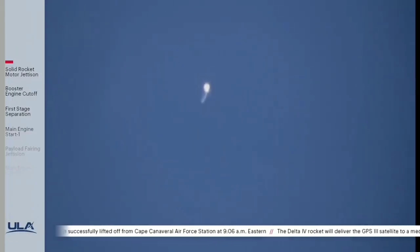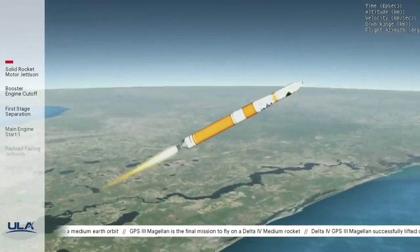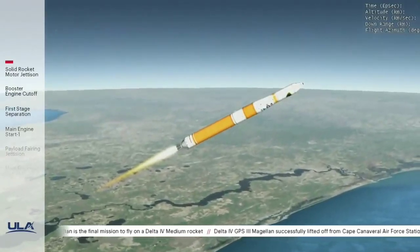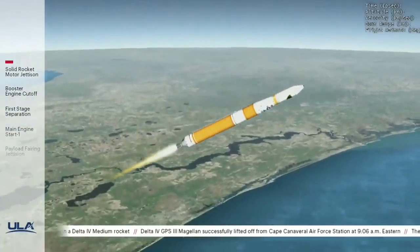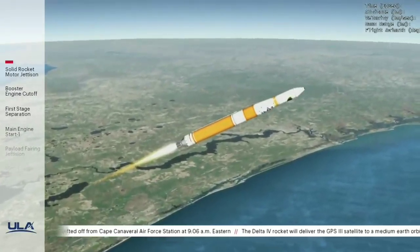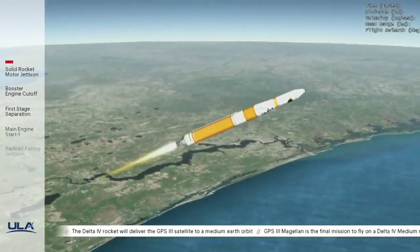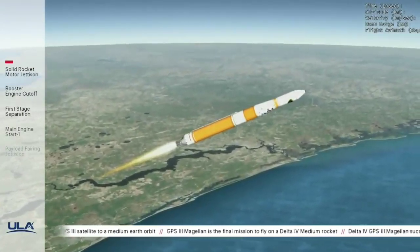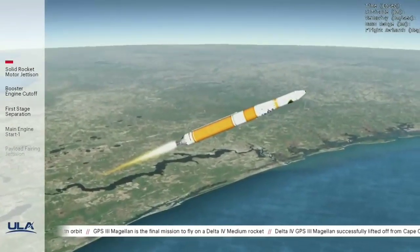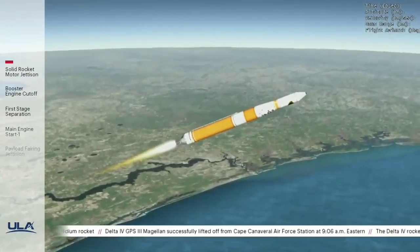Now 2 minutes, 5 seconds into flight. Vehicle is now passing through Mach 5. Delta IV is now 36 miles in altitude, 55 miles downrange distance, traveling at 4,760 miles per hour. 2 minutes, 30 seconds into flight. Chamber pressure on the RS-68A main engine continues to look good. Body rate responses also continue to look good. 2 minutes, 45 seconds into flight. Upper stage lock system has begun the boost phase chill-down sequence to begin thermal conditioning of the upper stage engine.